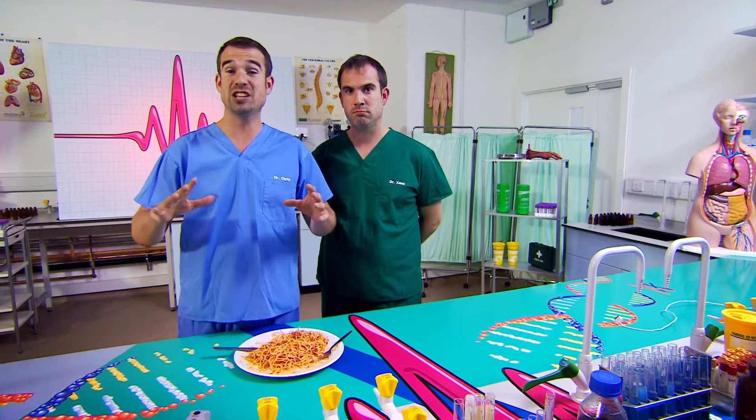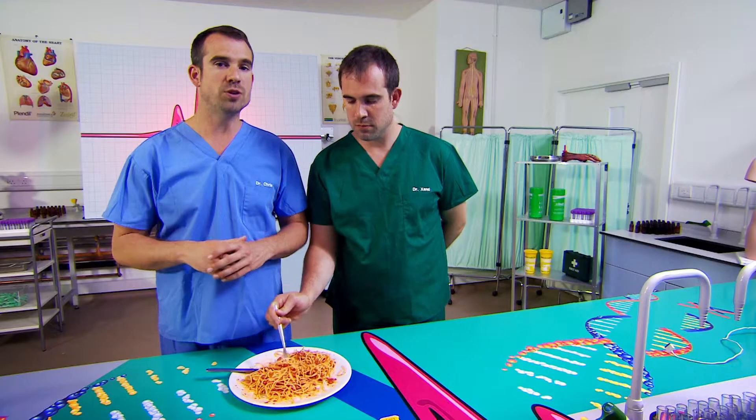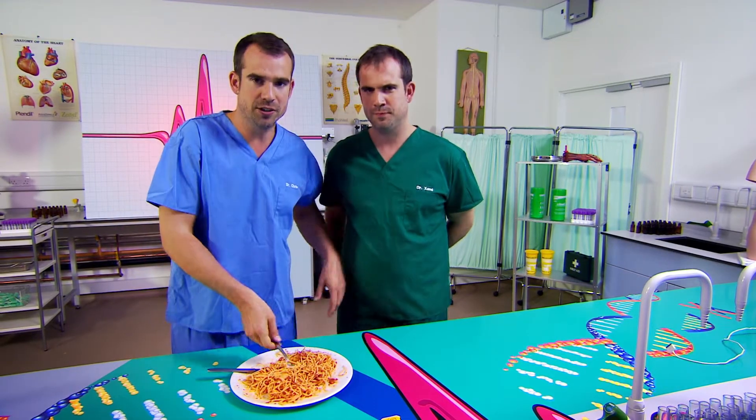Now, you don't just eat food because it tastes good. Your body is actually an amazing energy conversion machine. So it's constantly turning what you eat into energy, even when you're asleep. And you use the energy from this food for all sorts of things, which is why I need this spag bol, Zand. Now, watch.